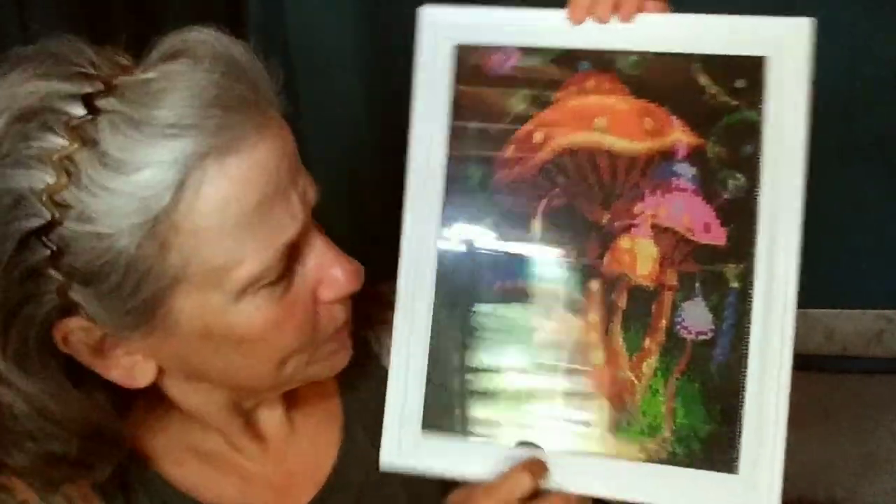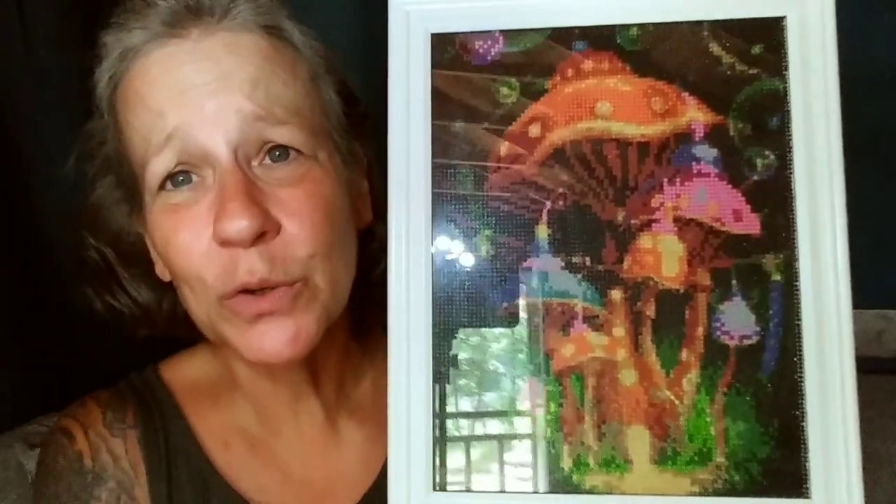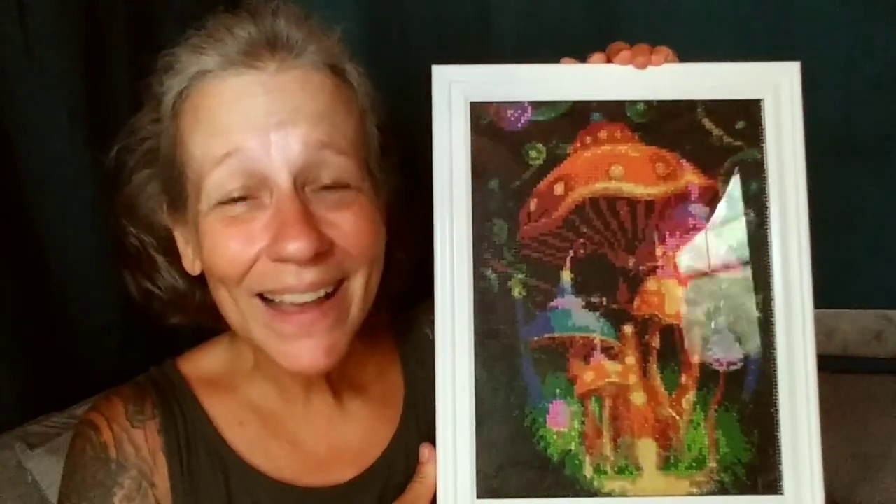Oh look at this — Pasta Roni shells and white cheddar cheese! I love these, they cook up fast and they're delicious. And would you look at this — it's like little beads in different colors shaped into mushrooms, it's mushrooms! This is so pretty, it's gonna look great hanging up in the tiny house. I'm going to find the perfect spot for it. It arrived in perfect condition — she packed this box like nobody's business. This is gorgeous, thank you so very much, I love it!